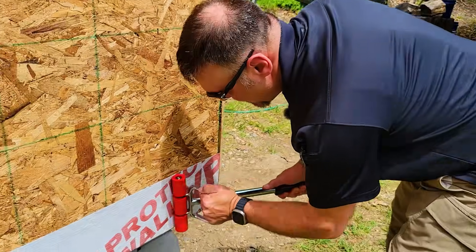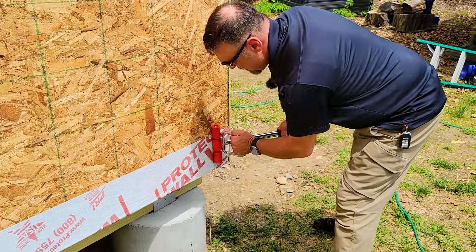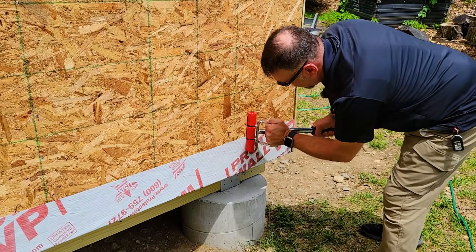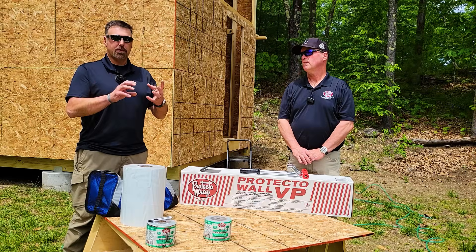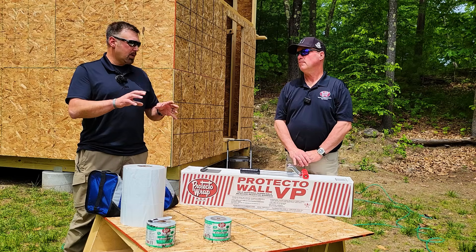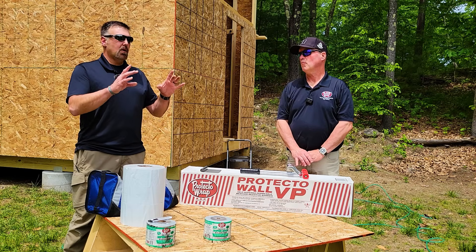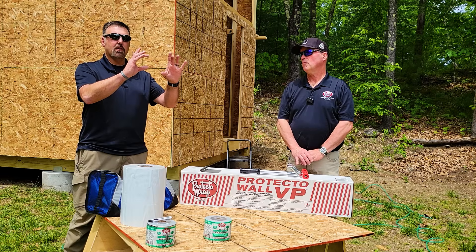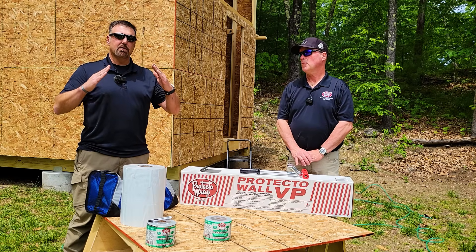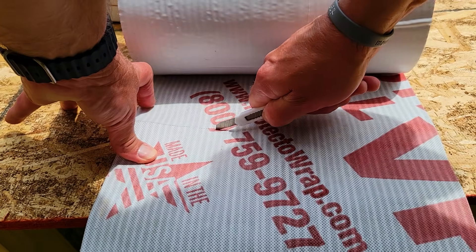Around penetrations, you really want to use our caulking to fill up the hole, because most times penetrations are bigger than what's being put through. Fill it with caulking, seal around it, then put another piece of VP on top of that, cut a hole in the center, and put it on as a diamond shape so that water sheds off it. Caulk the top two edges.